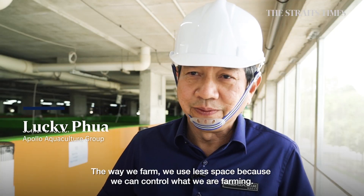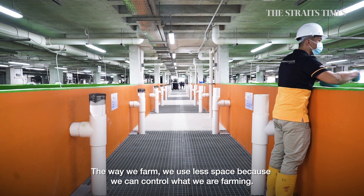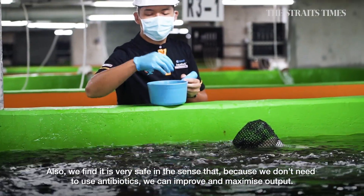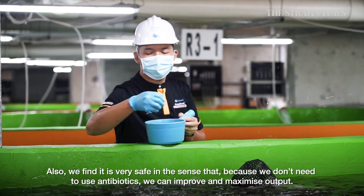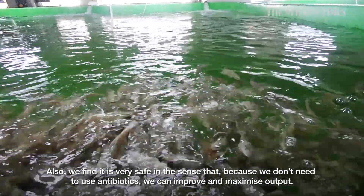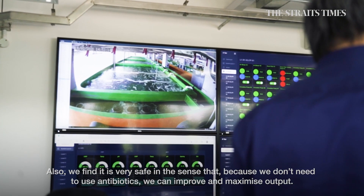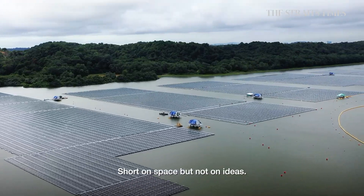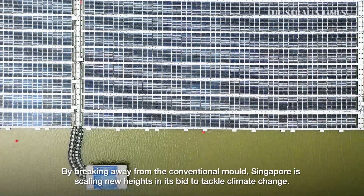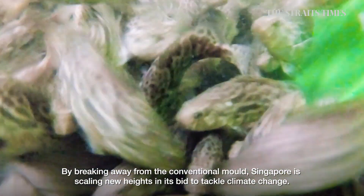The way we farm really uses less space because we can control what we are farming. We also farm very safely in the sense that we don't need to use any antibiotics. With this, we can really improve and maximize the output. Short on space, but not on ideas — by breaking away from the conventional mould, Singapore is scaling new heights in its bid to tackle climate change.